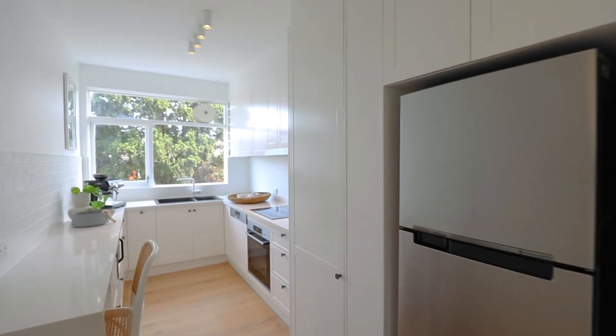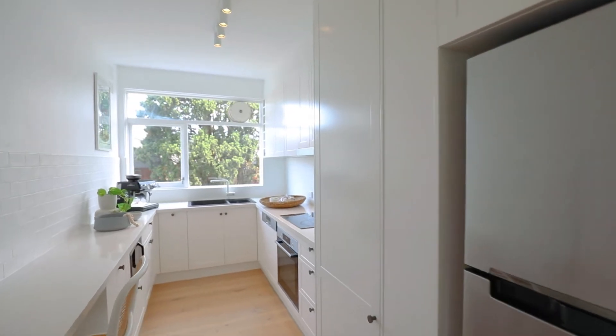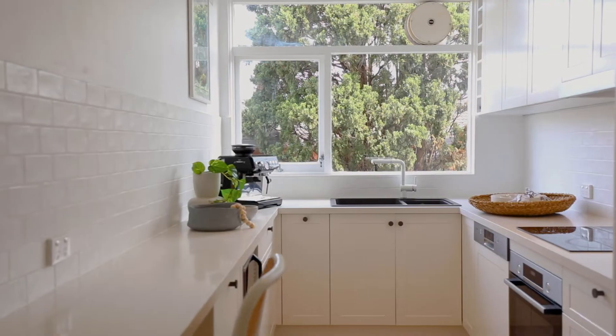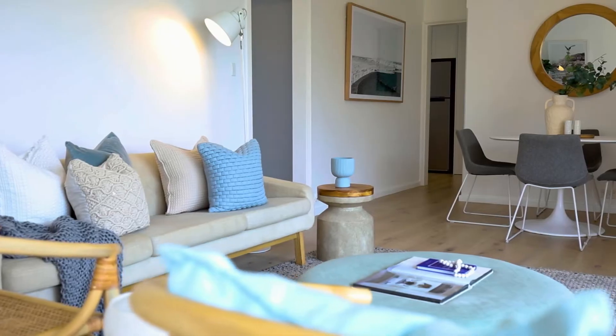The newly renovated kitchen features stone bench tops, stainless steel appliances, there's a dishwasher, loads of storage space, and there's an adjoining internal laundry.